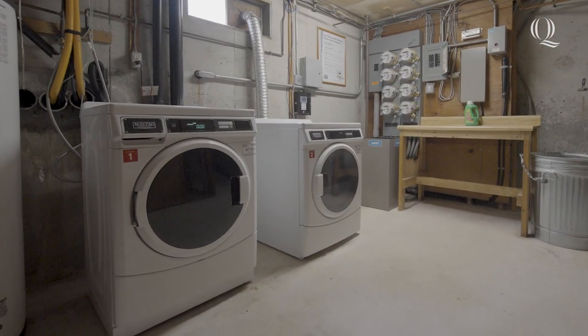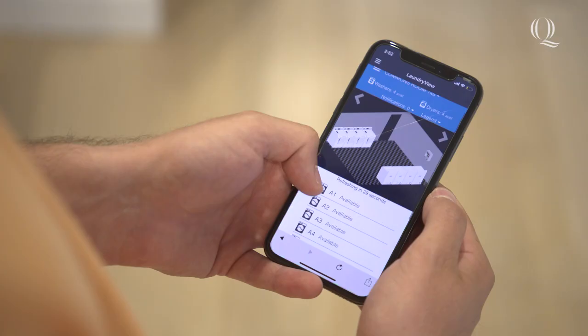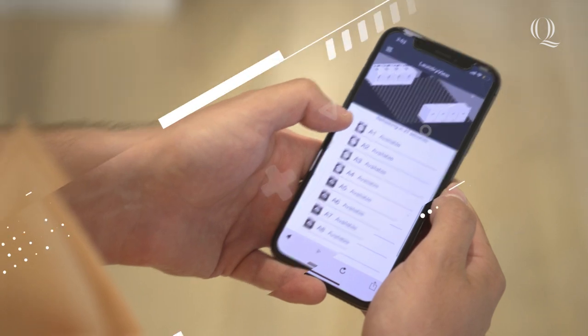Laundry is available in the basement and at QU it's included in your tuition. You can use the Quinnipiac app to see what machines are open and when your laundry has finished.